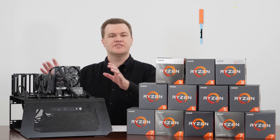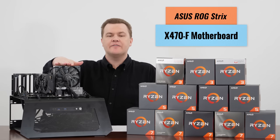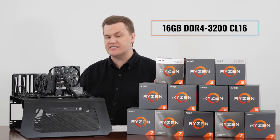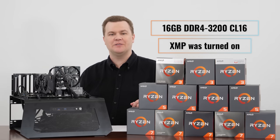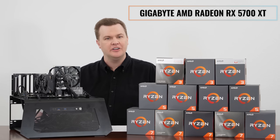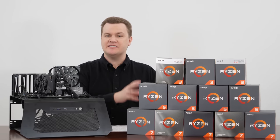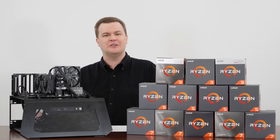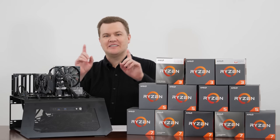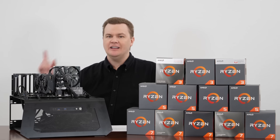We are testing on the ASUS ROG Strix X470-F motherboard. All CPUs run at stock speeds with a Scythe Mugen 5 aftermarket tower cooler. 16 gigabytes of DDR4 3200MHz CL16 with XMP turned on — that's the only overclock applied. We used the Gigabyte RX 5700 XT 8GB gaming overclocked video card, a nice $400 mid-range option powerful enough to test the CPUs without being overkill. I'll have a few more thoughts and a conclusion at the end of the benchmarks, so please stick around.